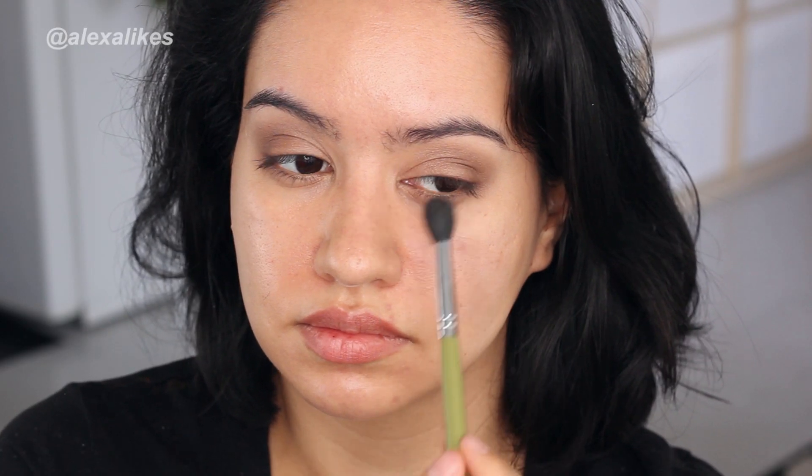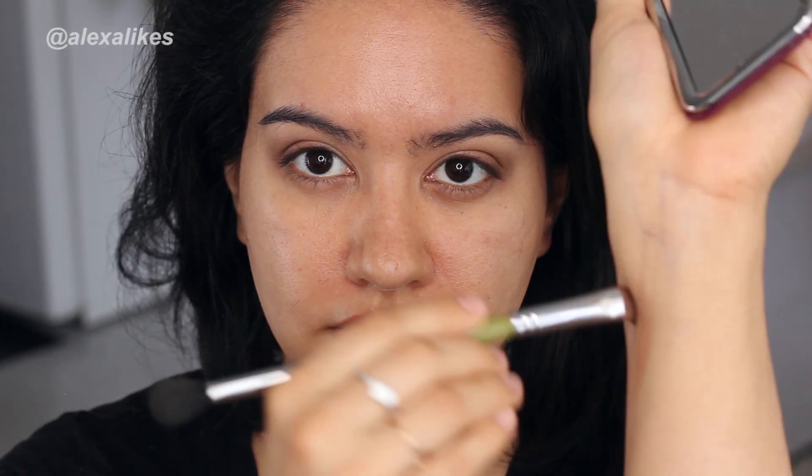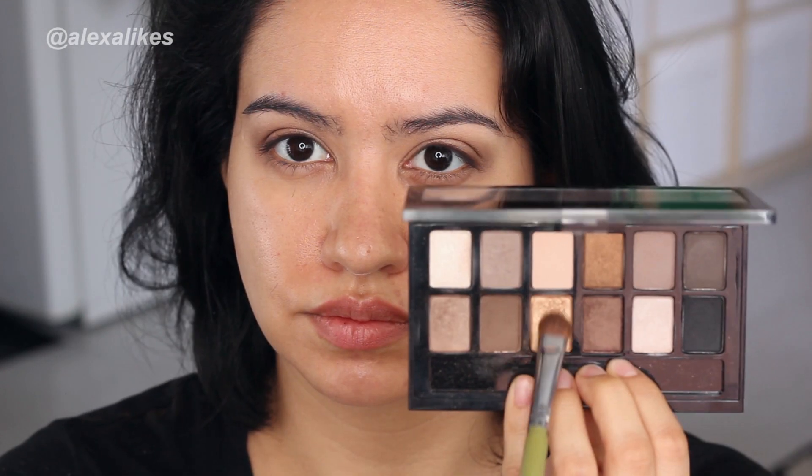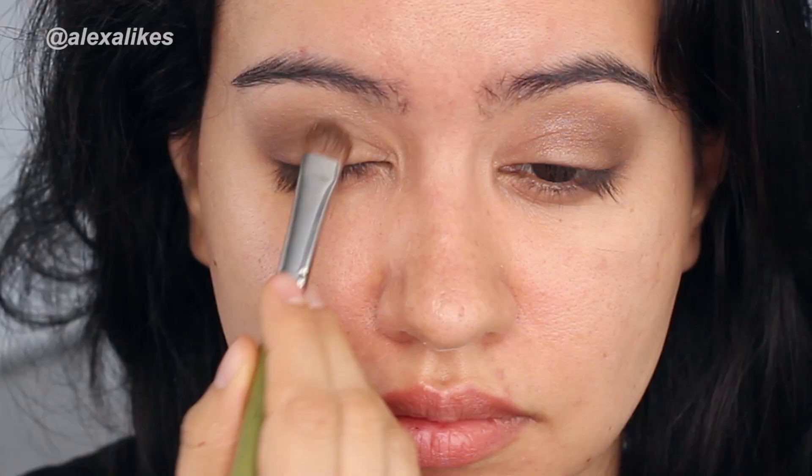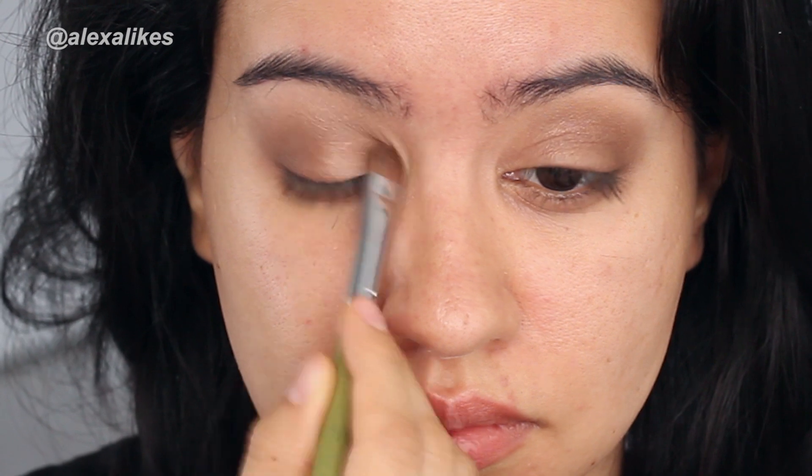I decided to blend a bit at this point. I'm cleaning off my packing brush to move on to the next color, which is going to be a mixture of the gold and the lighter bronzy shade, which I will pack on the inner portion of the lid.